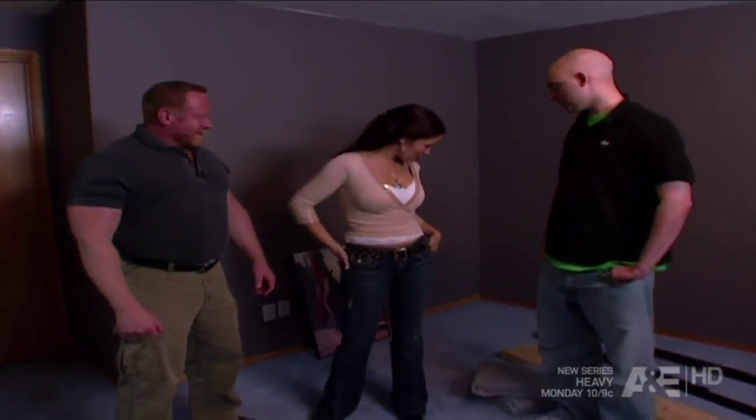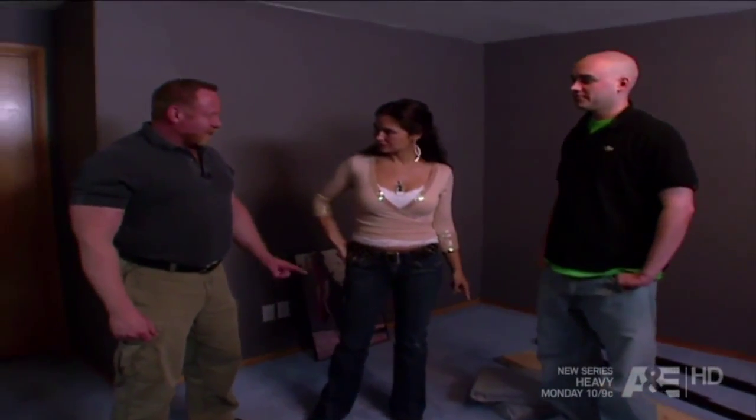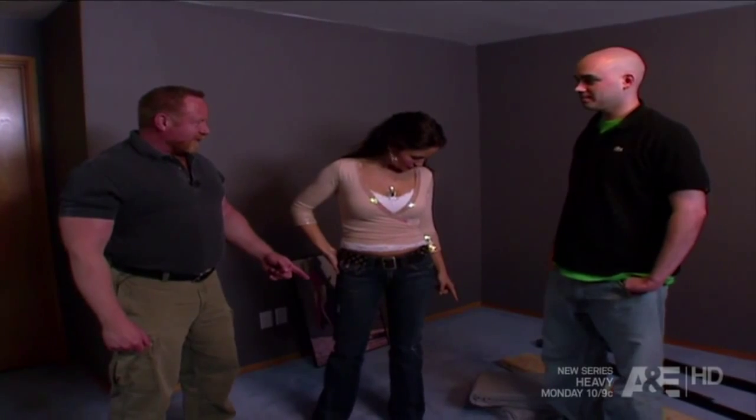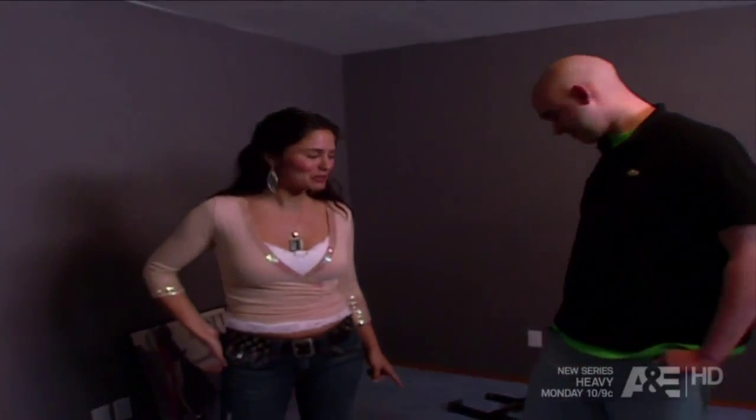I noticed that you have a bed and some sheets, but where's the mattress? Those aren't sheets — that's the mattress. What do you mean that's a mattress? Well, once you blow it up, it'll be a mattress. You're making us blow up the mattress?